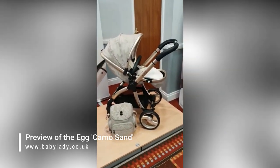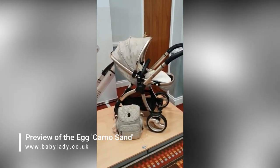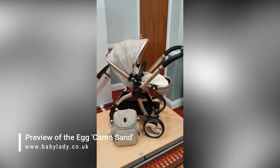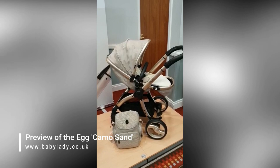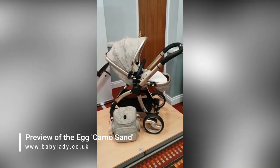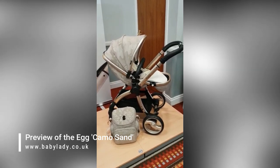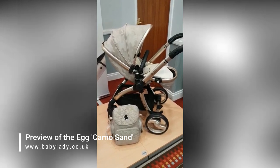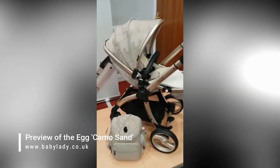Hi, I'm Debbie Homer Davis from babylady.co.uk and today I'm excited to be at the launch of the brand new egg collection for 2019. This is the amazing camo. You've probably seen little snippets on our Facebook page and possibly on our Instagram. This is going to be on display as soon as it arrives and we loved it when we first saw it, but it was in a cabinet — we couldn't actually see and feel and touch it.